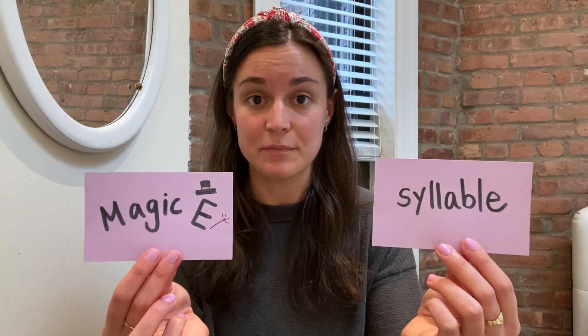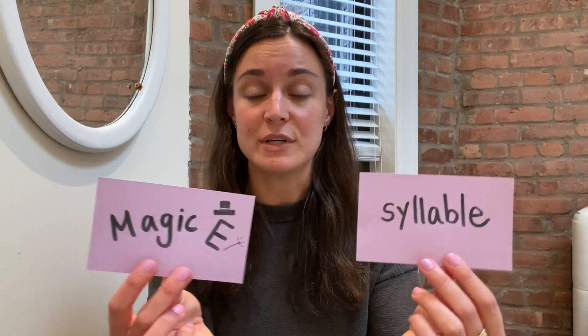This week, we're going to talk about words that have syllables that have the Magic E, and what we're going to be doing is we're going to be scooping those words into syllables first and then tapping out each syllable, paying attention to that Magic E.